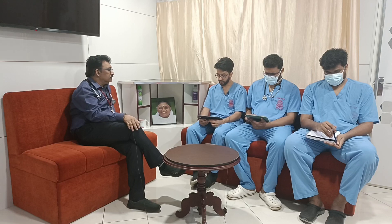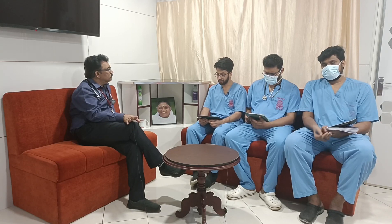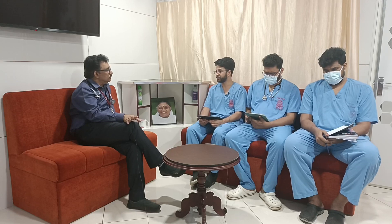A 26-year-old male presented to the ER with complaints of high-grade fever. On initial primary examination, the patient's airway was patent and the patient was talking in full sentences. Breathing: saturation was 99% at room air and respiratory rate was 18 breaths per minute. Circulation: heart rate was 101 beats per minute, BP was 130/70 mmHg, and peripheral pulses were palpable.